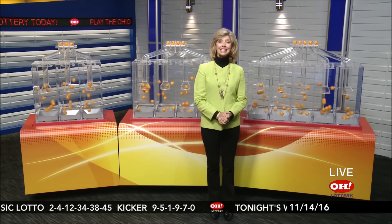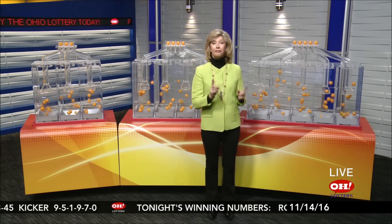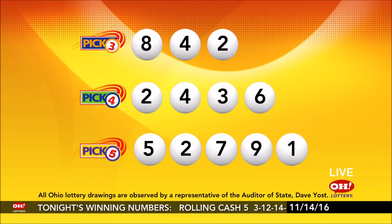The Holiday Instant Tickets are here, and so is the Holiday Bonus Promotion. Enter your non-winning Holiday Instant Tickets in your MyLotter Rewards account for additional chances to win one of 15 top prizes of $10,000. First drawing deadline is November 22nd.